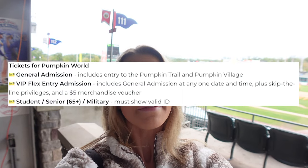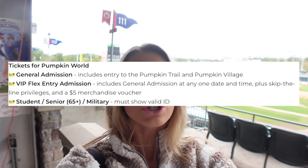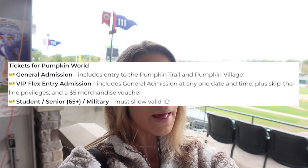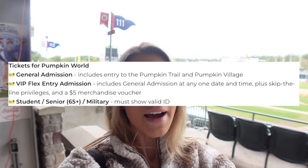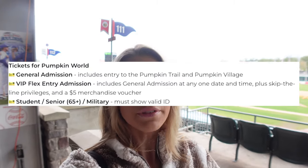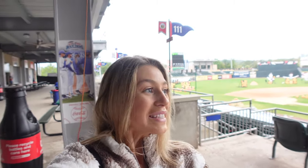There are a few different ticket options. You can get the regular standard ticket which includes entry to the pumpkin trail and pumpkin village. There's also the VIP flex entry admission which includes general admission for any date and time, plus skip-the-line privileges and a five dollar merchandise voucher. Student and senior ticket options are available, children under two are free, and guests under 16 must be accompanied by an adult. We're here the night before it officially opens, so it may not be as crowded as a typical Friday or Saturday night.